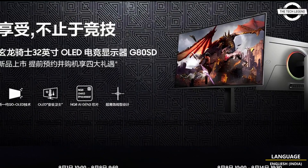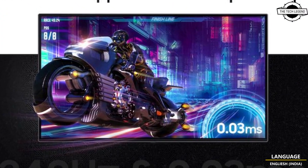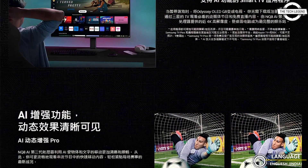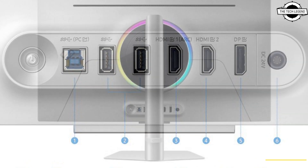The display runs at a 240Hz refresh rate with an ultra-quick response time of just 0.03ms GTG through the OLED panel. The monitor can achieve a high contrast ratio of 1,000,000:1.